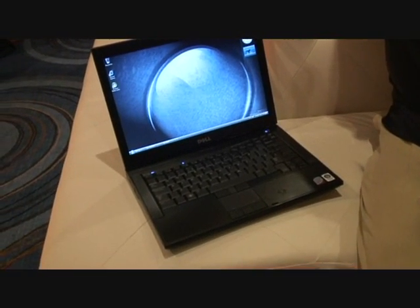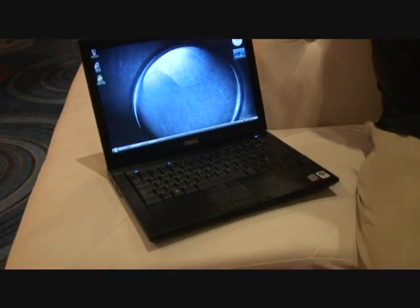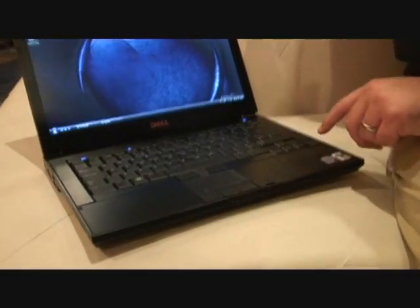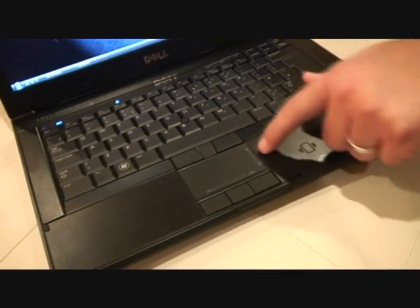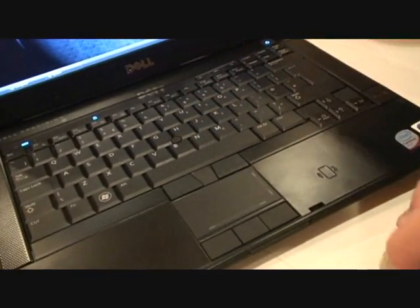This is the Dell Precision M2400 mobile workstation. It's built around a 14-inch display. As you can see, it also has some other unique features, including a fingerprint reader, contactless smart card, a touchpad with scrolling capability built into it, as well as a point stick and a three-button mouse.